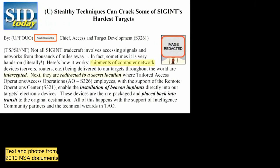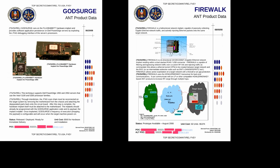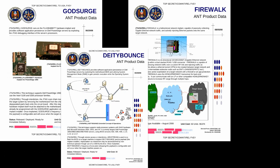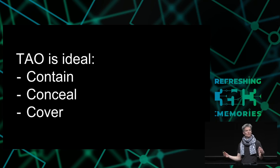We know that national security agencies intercept shipments of computer hardware, then have their tailored access operations open the computers, install hardware implants, reseal them, and have them continue on their way. The NSA even has a catalog of hardware implants — like a JTAG implant, Ethernet jacks with embedded computers in them, firmware-specific ones that target servers, SMM implants, and some that can do data exfiltration via RF. That sort of tailored access operation is really ideal for a supply chain attack, because it allows them to contain the exploit to a single customer, with fairly good concealment, and good cover — if it's discovered, it's really hard to attribute where things went wrong. Unlike finding something between the motherboard layers, where you know it had to have happened at the factory.